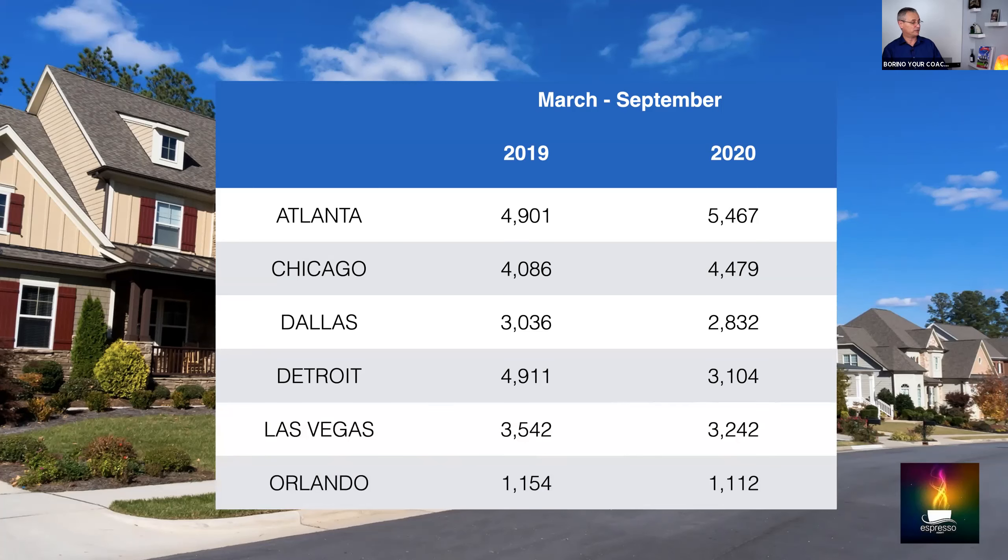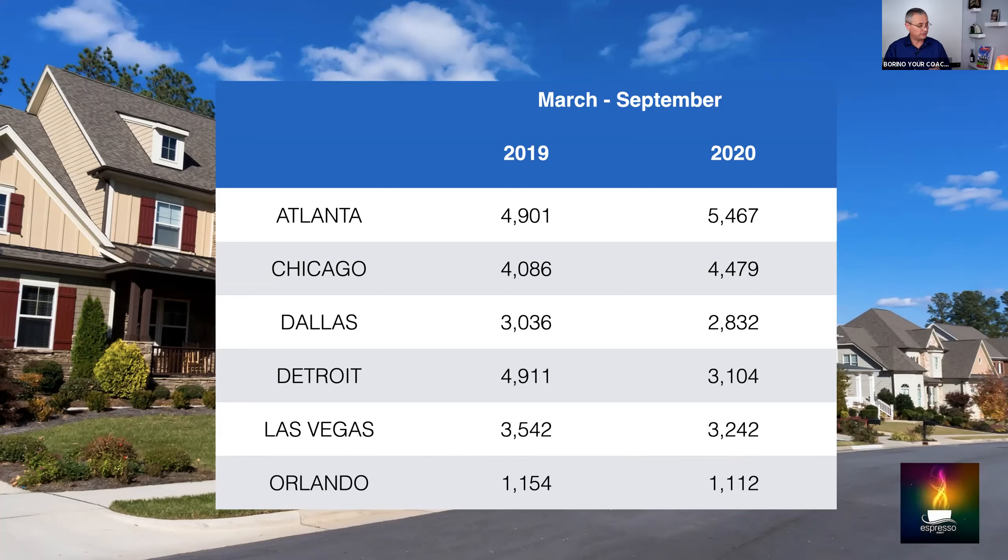And Orlando, Florida: 1,154 in 2019, 1,112 in 2020 — almost the same. So there are sellers out there who are not selling; there are people who need your help, and you're going to see today how you can help them.